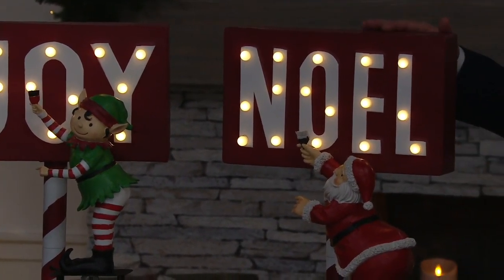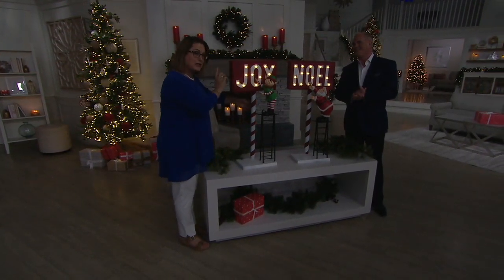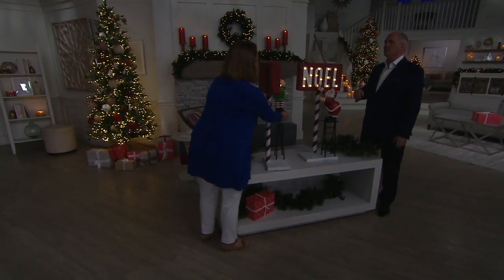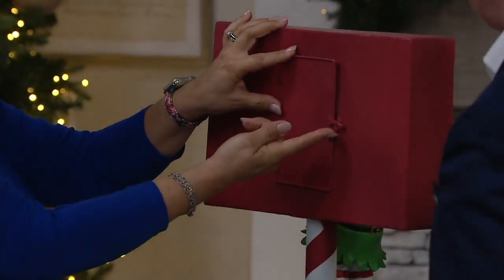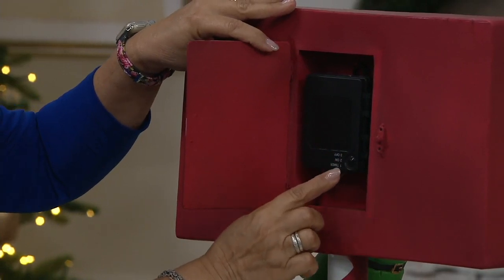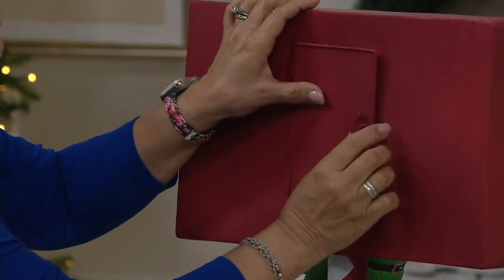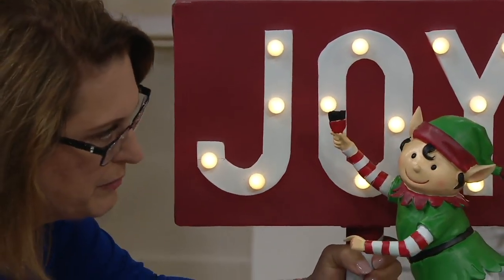It really shows up against that white paint — the letters in 'Joy' and 'Noel' — and how cute that both Santa and the elf are up there on the ladder wanting to help. On the back of the elf you can see the battery box — this is on a timer because it's battery powered. You set it once and walk away, and it comes on every night. There's a door with a latch — press once for timer, twice to have it on, third time turns it off. Two D batteries go in, and that's it.